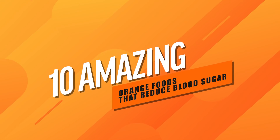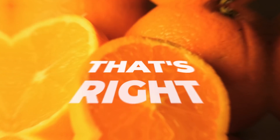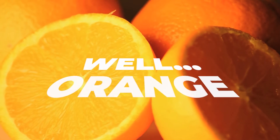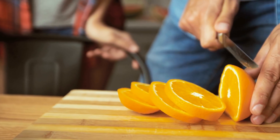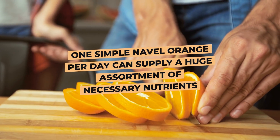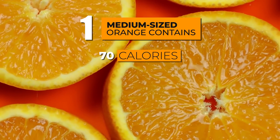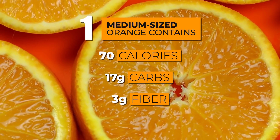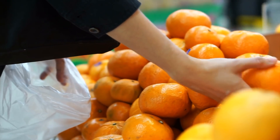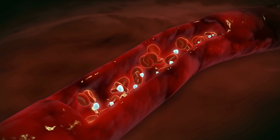Number 10: The Navel Orange. We might as well start this orange list with the ultimate orange food — the orange! While diabetics should avoid eating too many fruits, one simple navel orange per day can supply a huge assortment of necessary nutrients. One medium-sized orange contains 70 calories, 17 grams of carbs, 3 grams of fiber, and about 1 gram of protein. The fiber and protein within can both help to slow the introduction of glucose into your bloodstream.